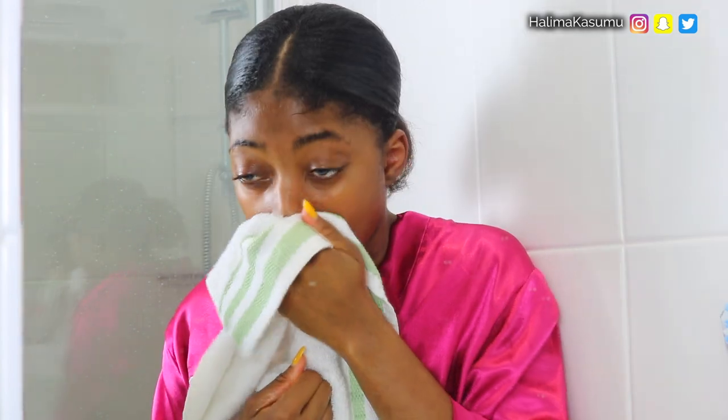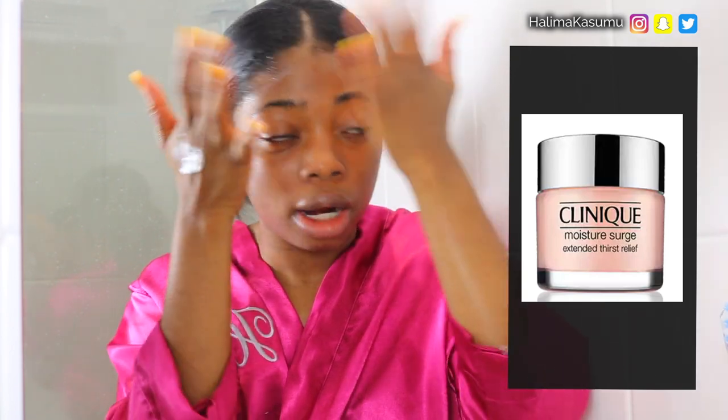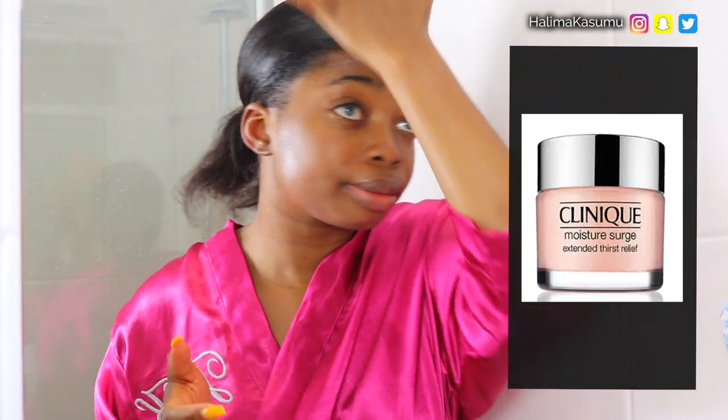I can already see an instant difference in my skin — it feels soft, smooth, and it's definitely glowing. Next, I'm going in with my Nivea day cream. I love this product so much; it helps by hydrating my skin and provides tightness and prevents dryness. I actually interchange between the Nivea cream and the Clinique Moisture Surge moisturizer. I love the Clinique one so much because it's lightweight — it doesn't even feel like you've got a moisturizer on your face.